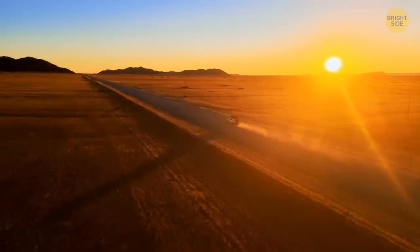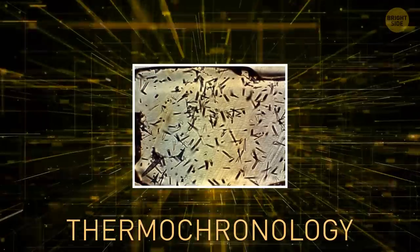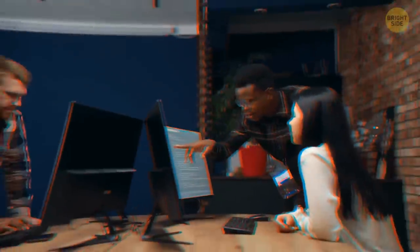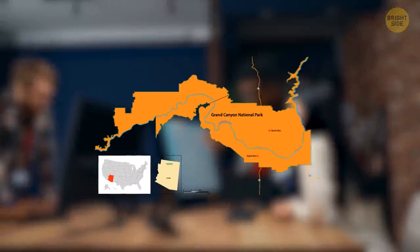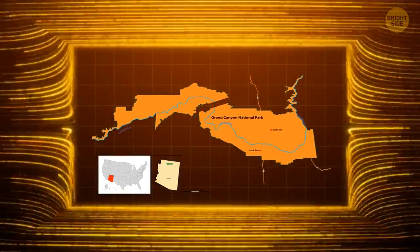That same team of scientists went on an expedition to the Grand Canyon and used a fancy method called thermochronology to study the heating history of the rocks. They found out that the Great Unconformity may be even more complicated than previously thought. It turns out that the eastern and western halves of the Grand Canyon may have undergone different geological changes throughout time.